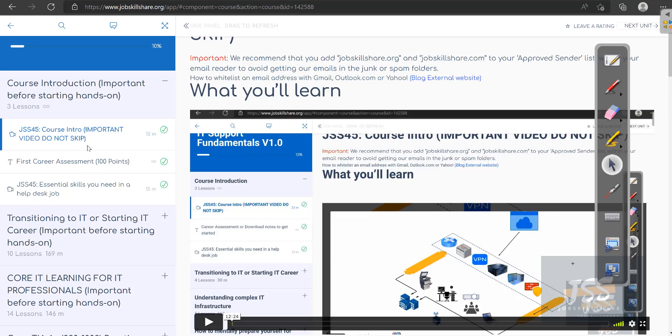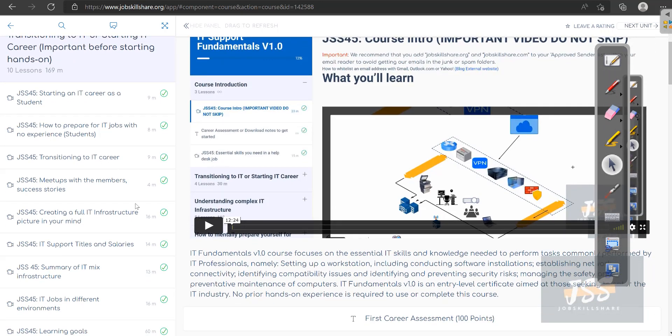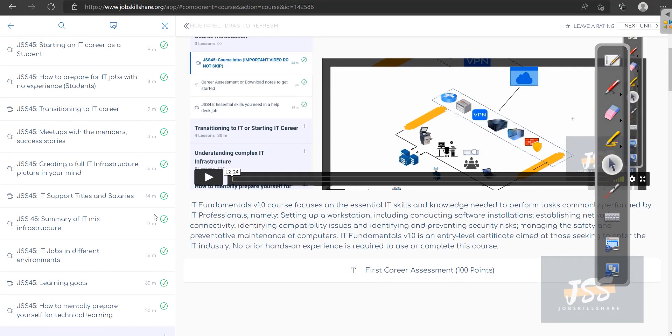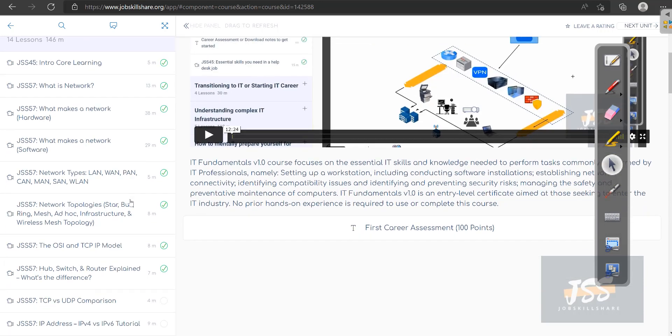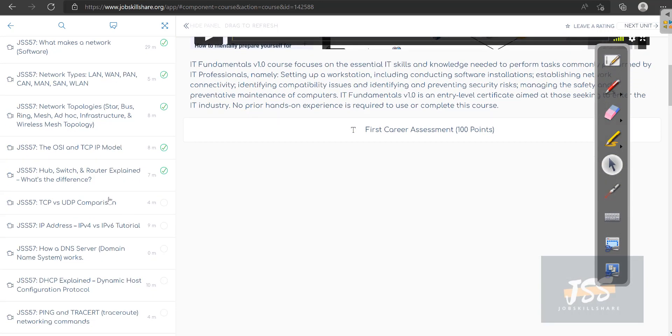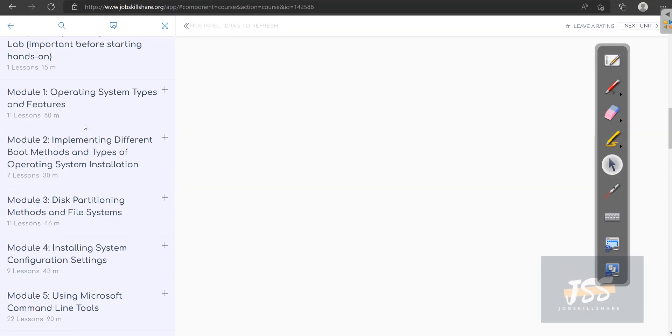Don't skip anything in these modules. The 'Transitioning or Starting an IT Careers' chapter is super important for new people — many get stuck when they go straight into learning because nobody explains this stuff. Here at JSS, we try to explain everything before the technical learning begins, so you build confidence first. Then you get into the core learning, which may be a little boring since it's mostly theory, but it's all connected — if you don't know the basics, the labs will not mean much to you.